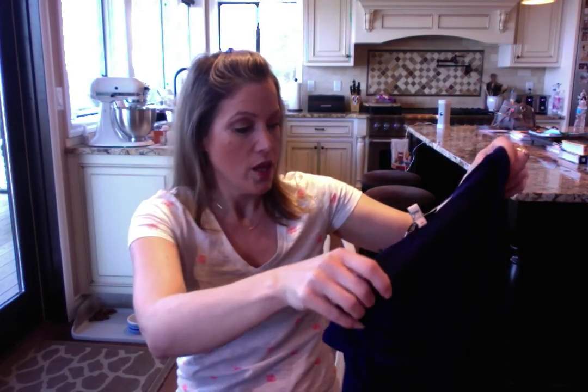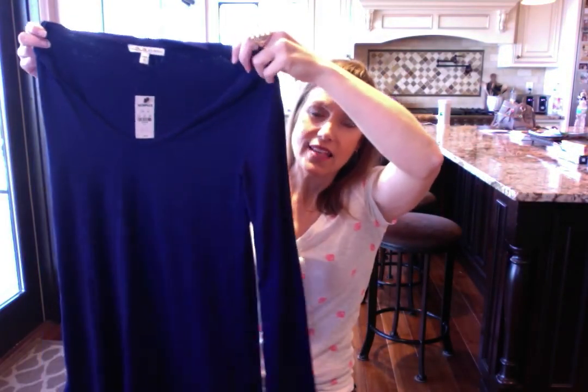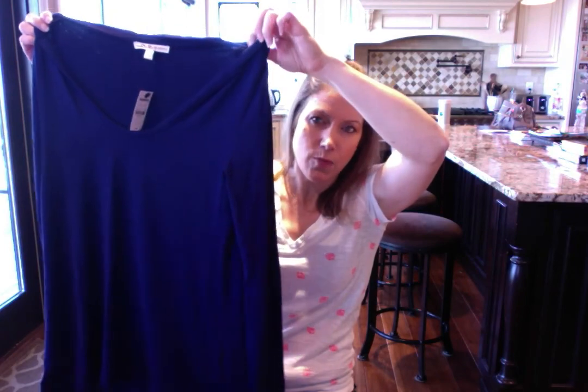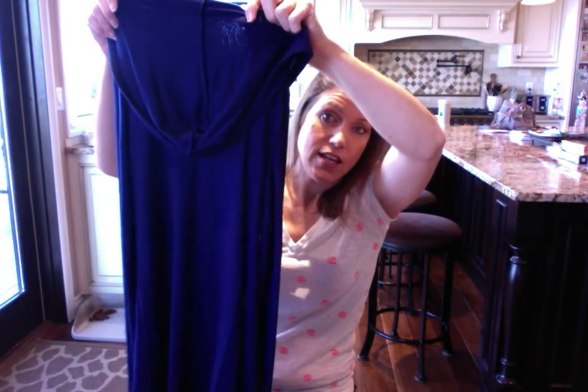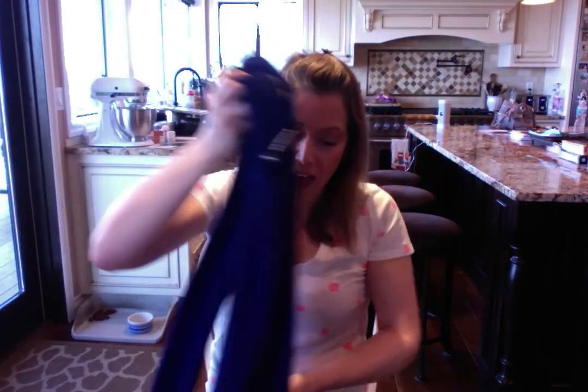I also picked up a hoodie from Express. The lighting is making it look more cobalt but it's actually more of a navy blue. It's a lightweight, slightly sheer long sleeve hoodie — you can kind of see through it, very soft. I thought this would be great for spring or summer evenings when it cools down, at least here in Washington. It was on clearance for $15.99 and then an additional 30% off, so it came to around ten or eleven dollars.